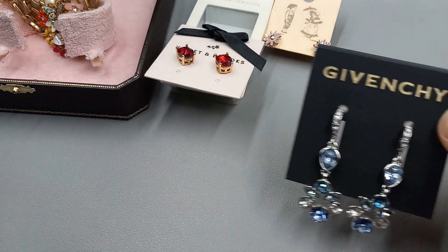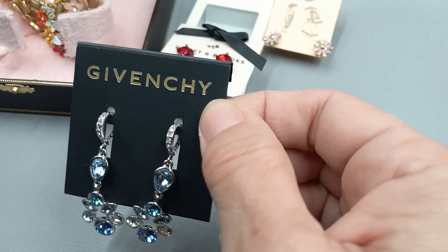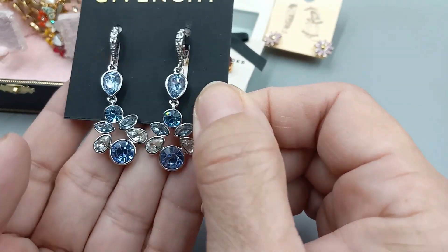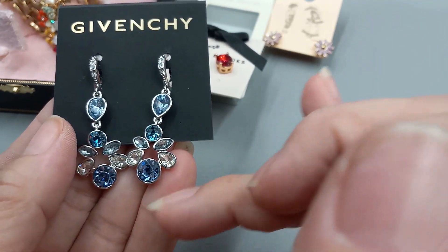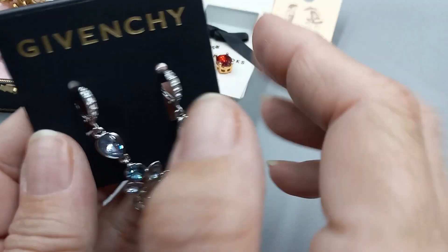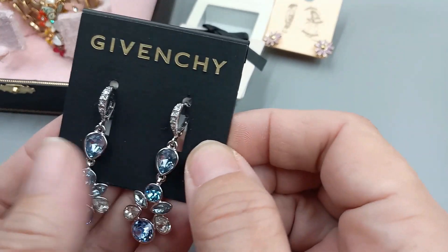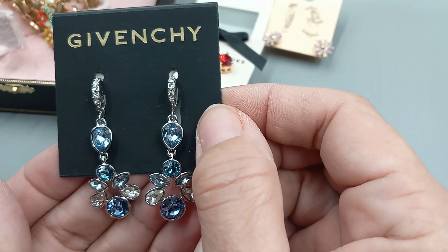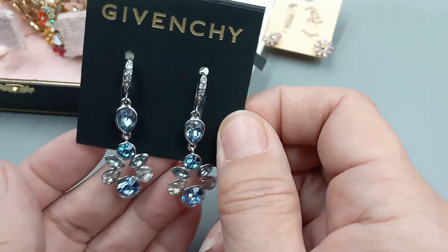You guys all know I love to say this — Givenchy. I love these earrings. So these are blue, different shades of blue — a little bit darker here, a little bit lighter. These are fantastic. I love these. They are in fantastic new condition. They're originally $58. We're going to do them for $24. What a deal.